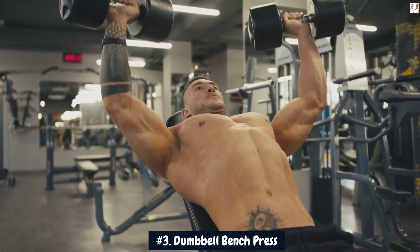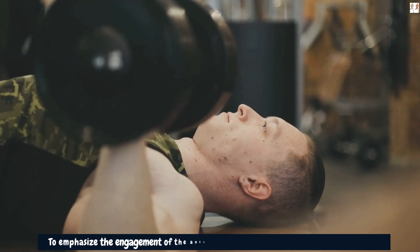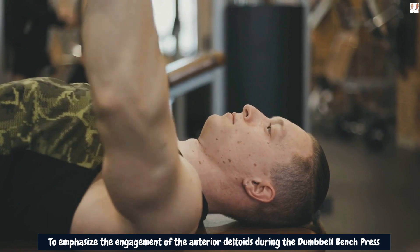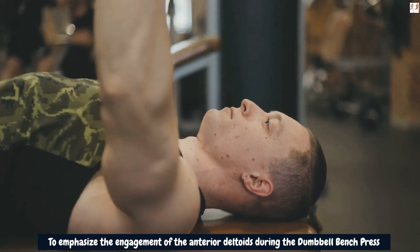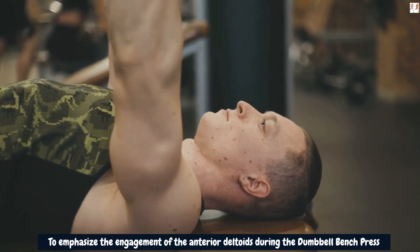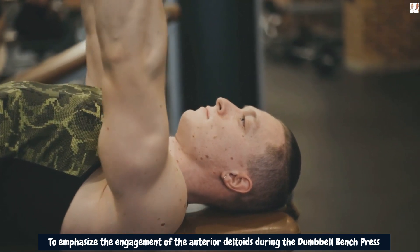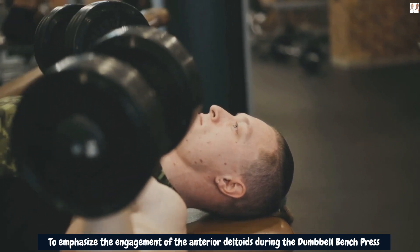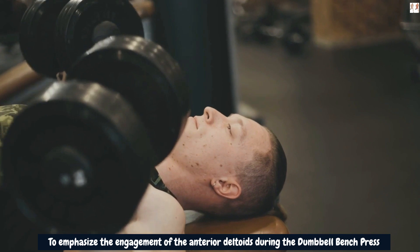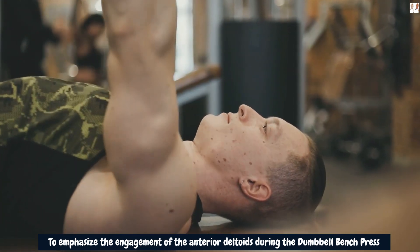To emphasize engagement of the anterior deltoids during the dumbbell bench press, you can use a variation known as the neutral grip dumbbell bench press, or dumbbell squeeze press. In this variation, instead of using a traditional pronated grip (palms facing forward), you use a neutral grip (palms facing each other). This hand position shifts more of the workload to the shoulders, especially the anterior deltoids, while still engaging the chest muscles.